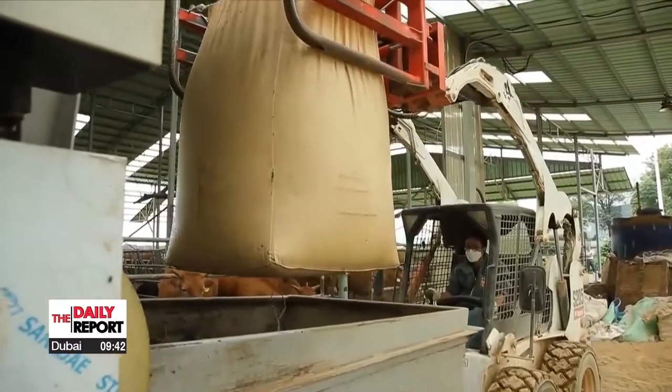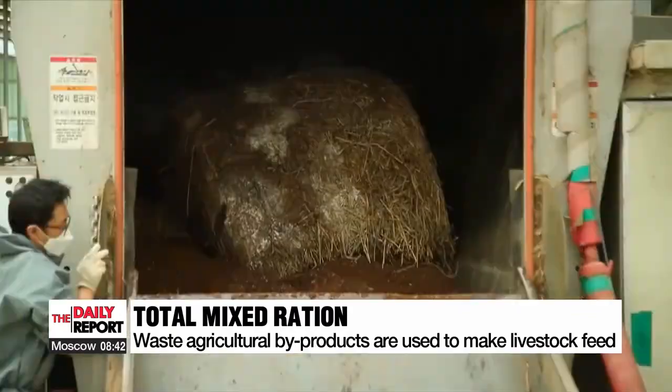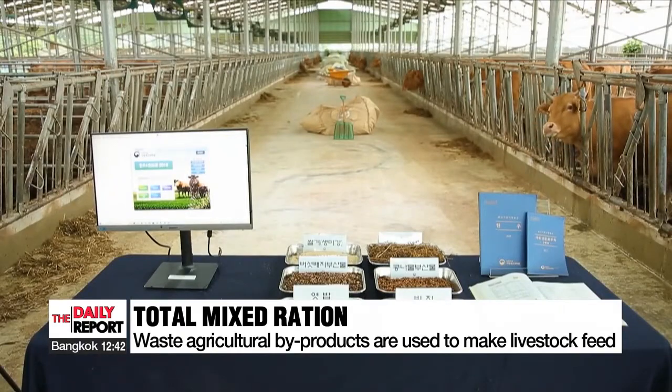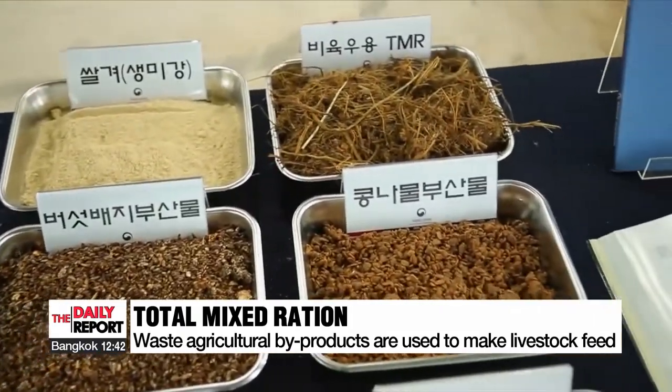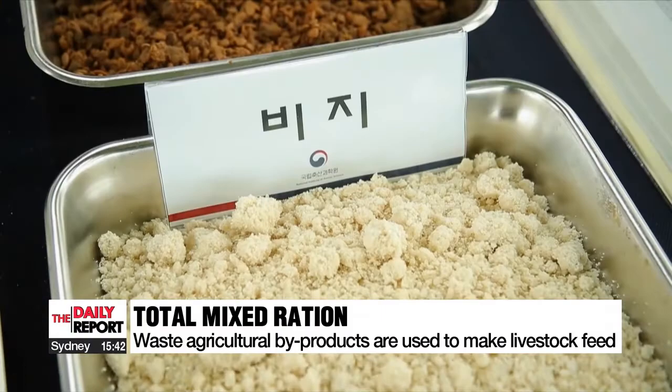Total mixed ration manufacturing involves using waste agricultural by-products to make high-quality feed, as they are the best raw materials to use. Besides mushroom stems, dried grain from beer brewers and the leftover pulp of mandarin juice or soy pulp are also used.